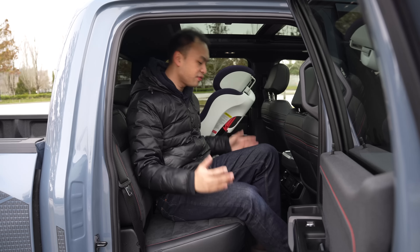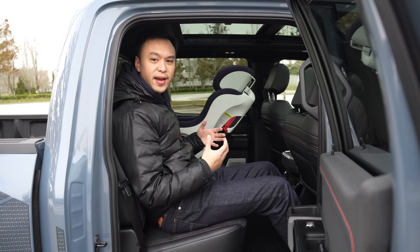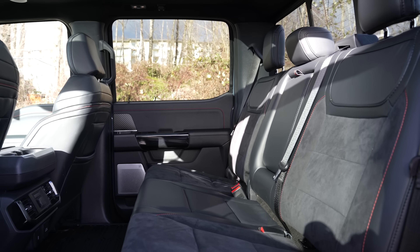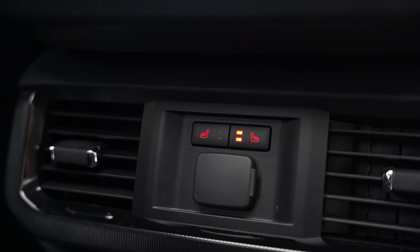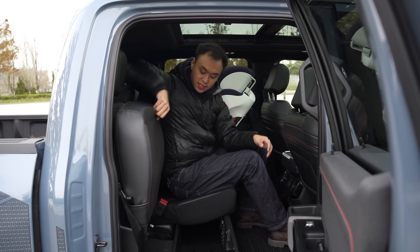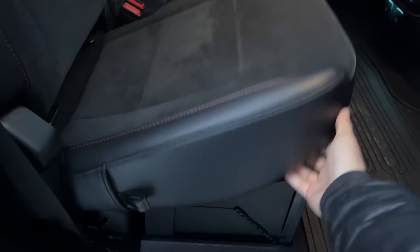The back seats of the F-150 — I'm 5'11 and there's plenty of space back here because it is a big crew cab. Plenty of headroom, plenty of legroom, it's super spacious. There are heated seats back here, which is really nice. And of course, you can fold up the seats and there's lockable storage on the bottom as well — a really nice touch.